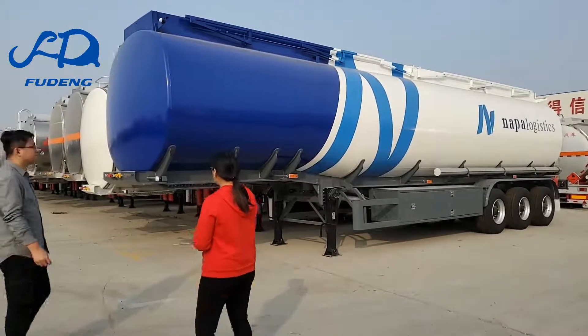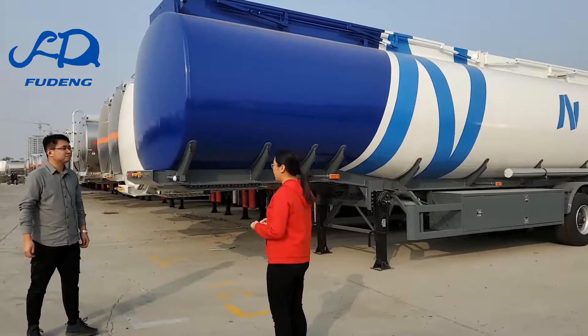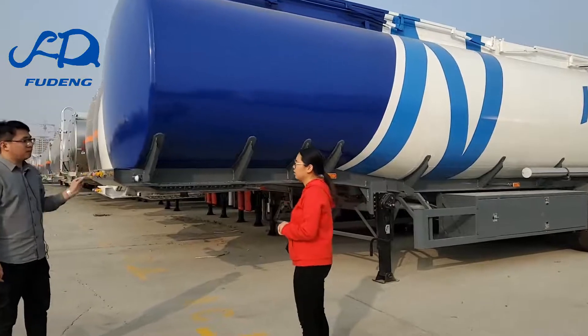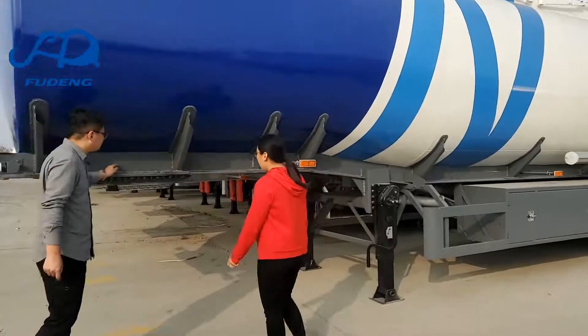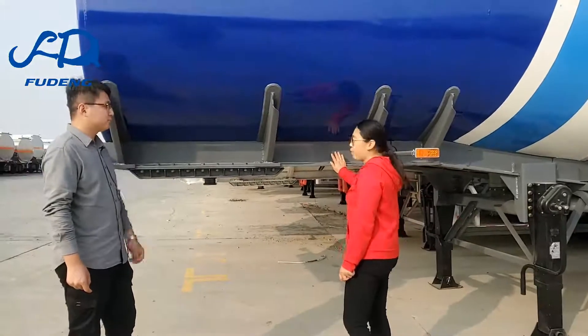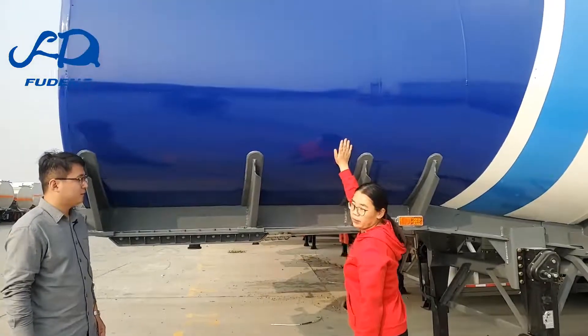We produce customized types per customer demand. We have alloy tankers and carbon steel — which type do you want? I want the aluminium, 45,000 liters. Sure, no problem. What's the chassis material? It's made of carbon steel — suitable for rough roads. The tanker body is aluminium.